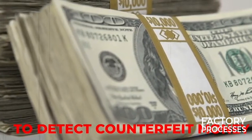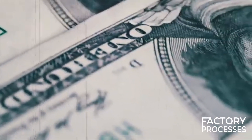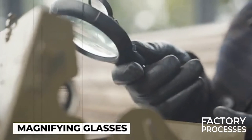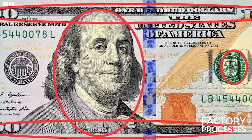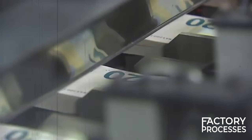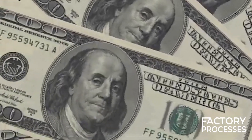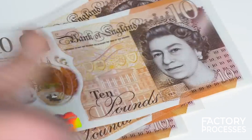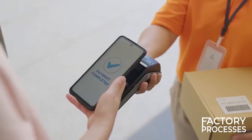The idea is to make counterfeiting extremely difficult and easy to detect. Governments usually keep many security features secret, and besides the preventative measures built into the money itself, authorities also use detection devices that can identify fake currency. These machines check for the correct weight, size, and special inks. Newer technology even allows for smartphone apps that can do preliminary checks on banknotes. In this age of digital currencies and cashless transactions, tangible money isn't going anywhere soon — it's still crucial for daily transactions in many parts of the world and is considered more inclusive, as not everyone has access to digital banking.